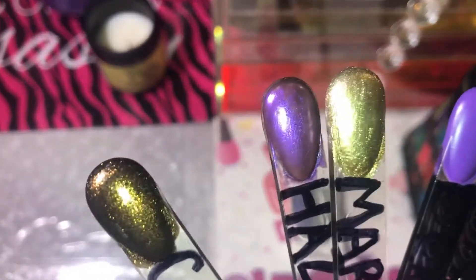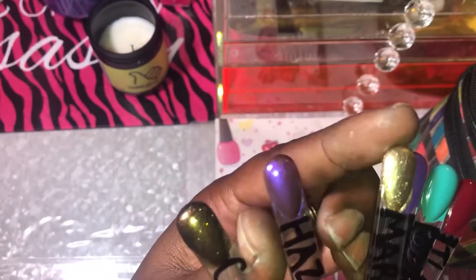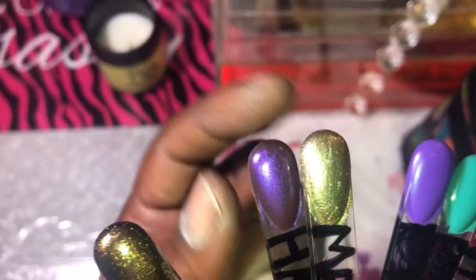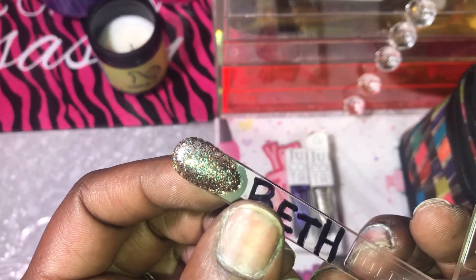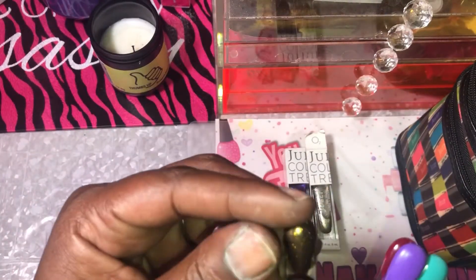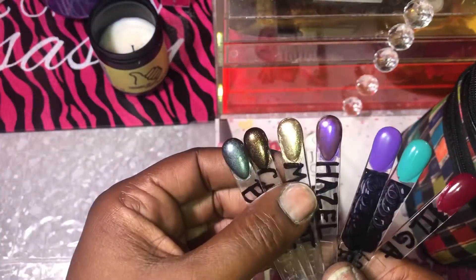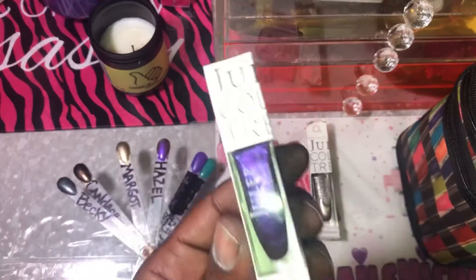I'm gonna see how it looks once I polish hazel on first and see if this gold would really go with it. It's a little bright, I don't know. I would have picked like probably Sharna as an accent nail, but no one picked Sharna, and I wanted to just stick with what y'all picked. Since it was hazel, I went ahead and pulled hazel out.